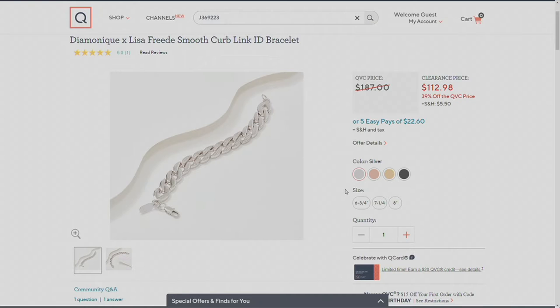Without any further ado, let's go meet Miss Lisa Freed. She's probably wrapping up designing something custom. But today you are our jewelry designer, Lisa Freed, and we're just here to show everybody limited quantities on some of your best-selling pieces.